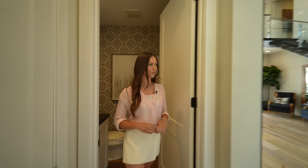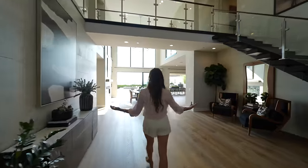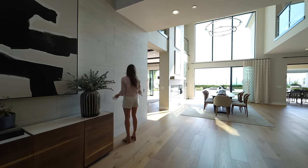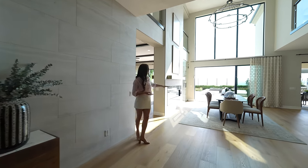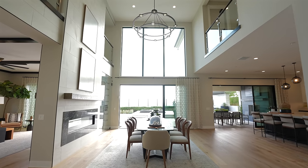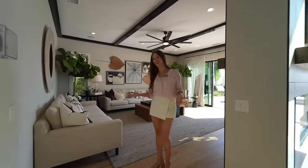Coming out of the powder room through your main landing area — check out how open this is. You have natural-looking tile on each of the walls and a large amount of glass right here. This is probably the statement piece of this house — very open. We'll come over here into your main family area.